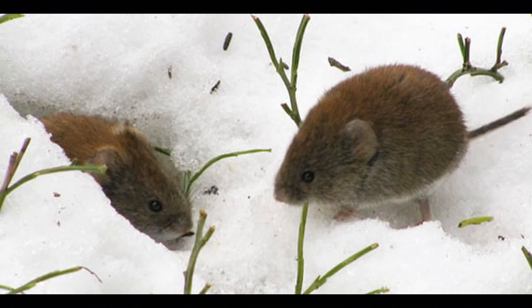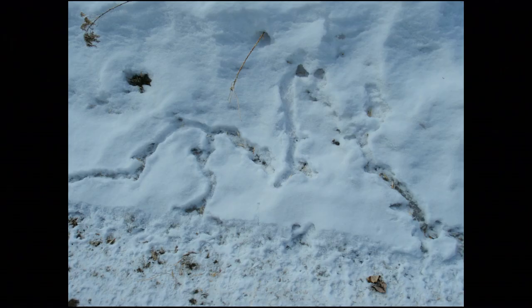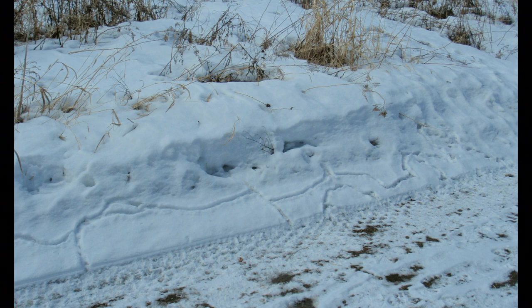Once winter comes and there's enough snow on the ground, they start using the snow as their cover. When the snow isn't too deep, you can actually see their trails in the snow. The same trails get used over and over again, and eventually you get a worn down path. As the snow melts, those paths are revealed — there's the runway.